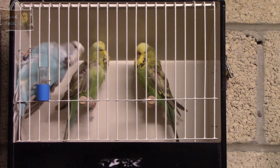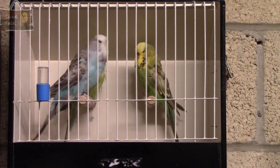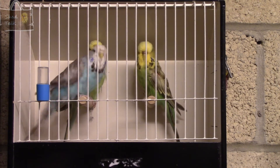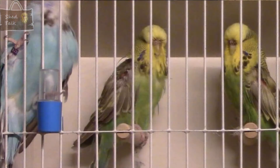We'll talk briefly about the cinnamon light green sat behind the sky blue. If I can get a still of it I'll put it up now. Quite a big bird for its age and reasonably wide, so quite a reasonable sized bird for its age. Again a little bit narrow across the top of the head.